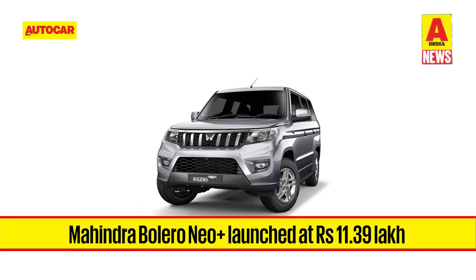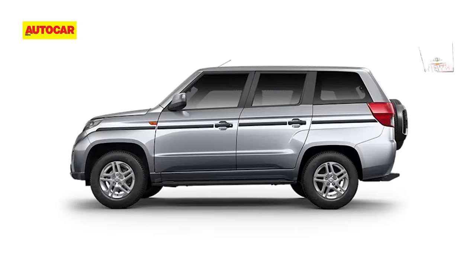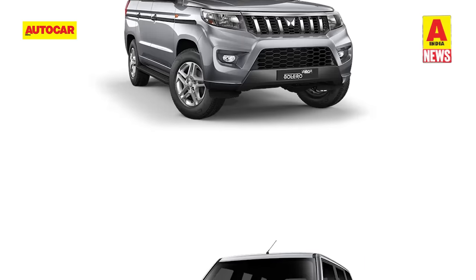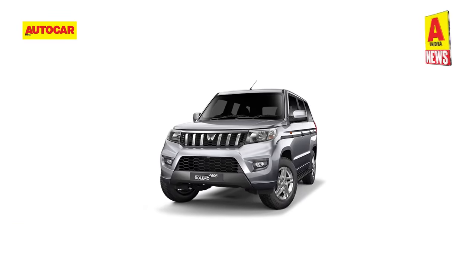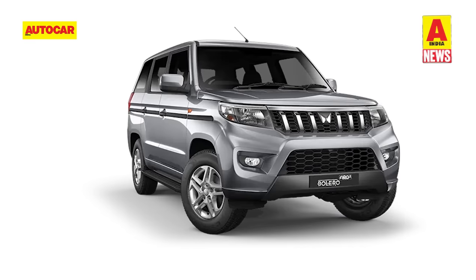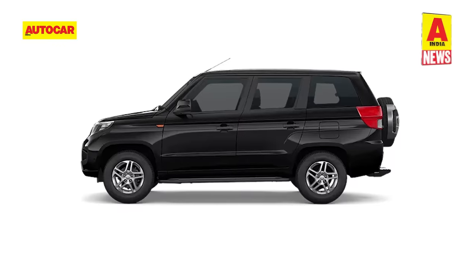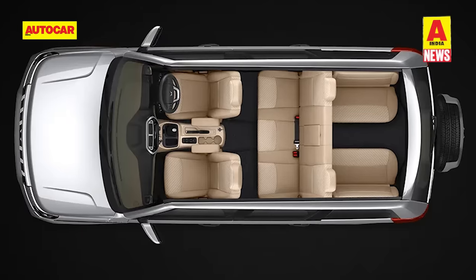Mahindra has launched the Bolero Neo Plus in India. The Neo Plus is a longer version of the Bolero Neo compact SUV, with the added length enhancing seating capacity to 9 passengers. Prices start from 11.39 lakhs for the entry-level P4 trim, going up to 12.49 lakhs for the top-spec P10 trim. Visually, the Bolero Neo Plus looks very similar to the Bolero Neo, though the slightly restyled front bumper with revised fog lamp housing and a bull-bar-like design element, along with a new set of 16-inch alloy wheels, does add a touch of freshness. The Bolero Neo Plus measures 405mm longer than the Bolero Neo, although the wheelbase remains unchanged. The longer rear overhang has allowed the incorporation of two side-facing seats, offering seating for up to four passengers in the rearmost section of the cabin.